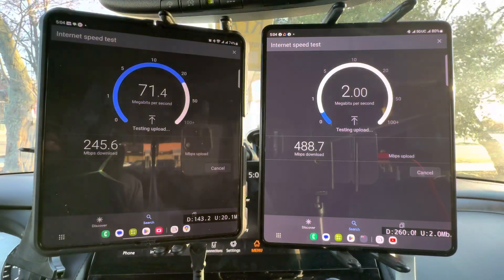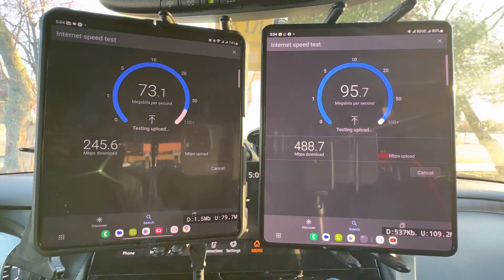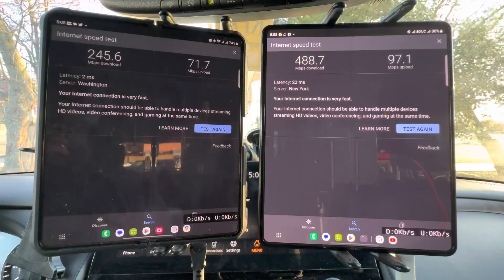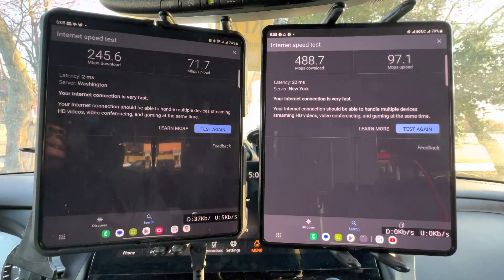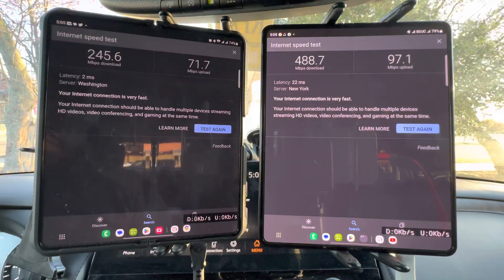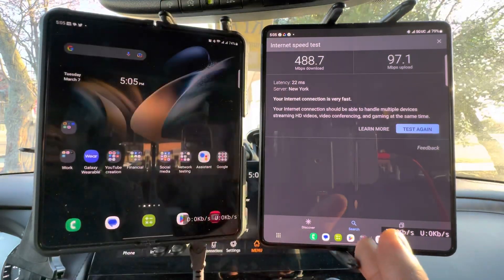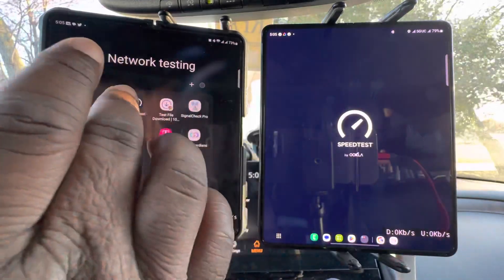T-Mobile might not be like DC but they still show signs of it. Right now AT&T is at 245.6 down and 71 up — not bad, but a little more capacity would be needed here. What happens on game day when you've got a lot of people in a small area? T-Mobile's at 488 down and 97 up, so they're both doing pretty good. Let's check and see what we get on our speed test.